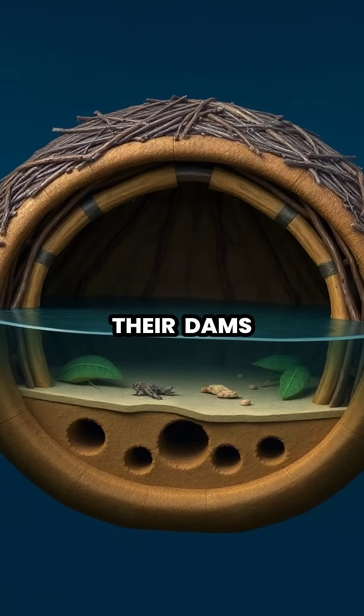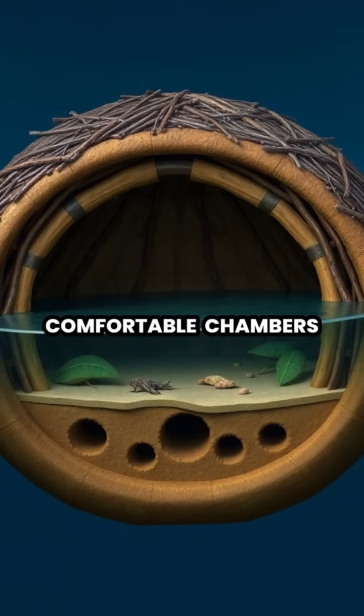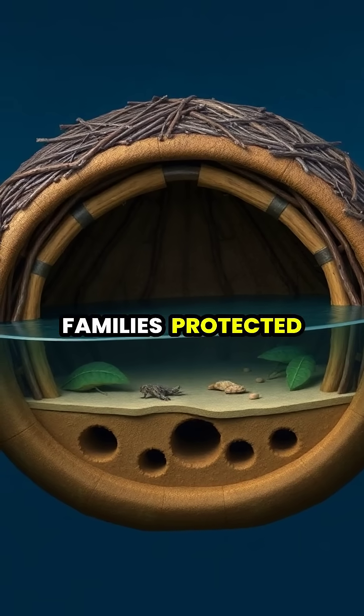Adjacent to their dams, beavers construct elaborate lodges with underwater entrances leading to dry, comfortable chambers where they raise their families protected from predators.